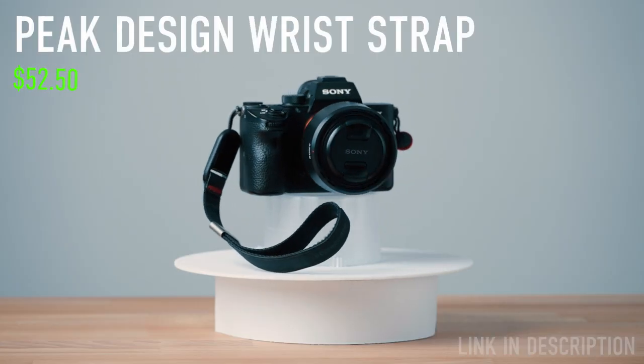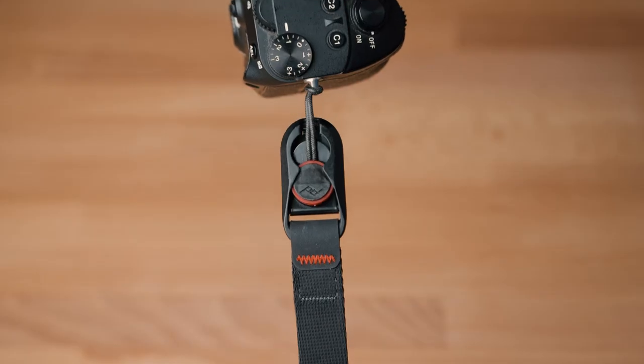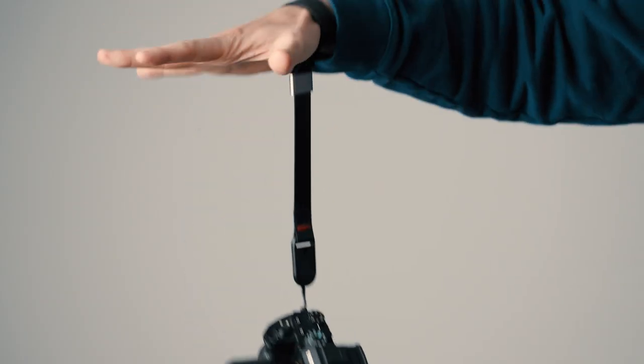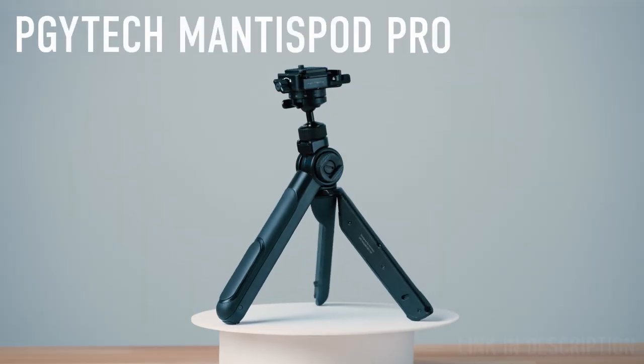The Peak Design wrist strap. I use this strap every time I'm taking pictures. It's easy to connect to the famous anchor links and it's a great way to protect your camera against falling or stealing. Of course you still have to be careful with your camera.